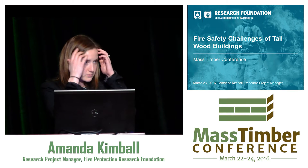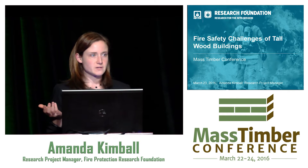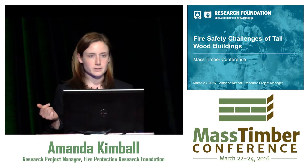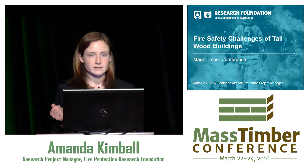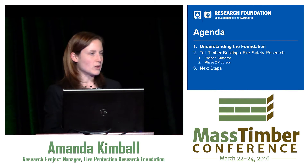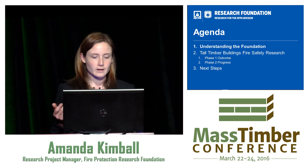Thank you everybody for coming. I am here from the Fire Protection Research Foundation. I'll tell you a little bit about who we are, because I'm sure many of you are not familiar with us. I'm talking about research that we've done on the fire safety challenges of tall wood buildings. Here's an outline of what I'm going to cover: the Foundation, what we do, who we are, and then the two different phase projects we're doing on tall timber fire safety.